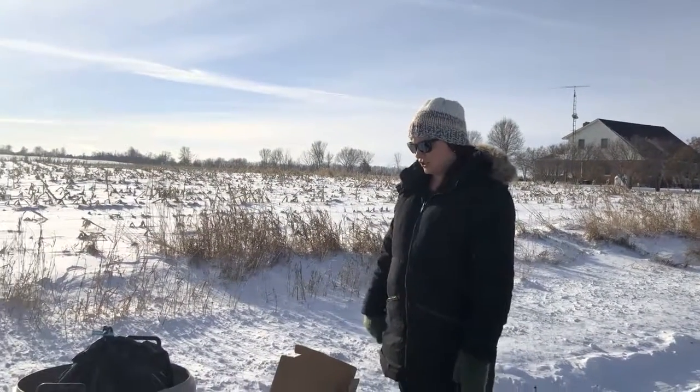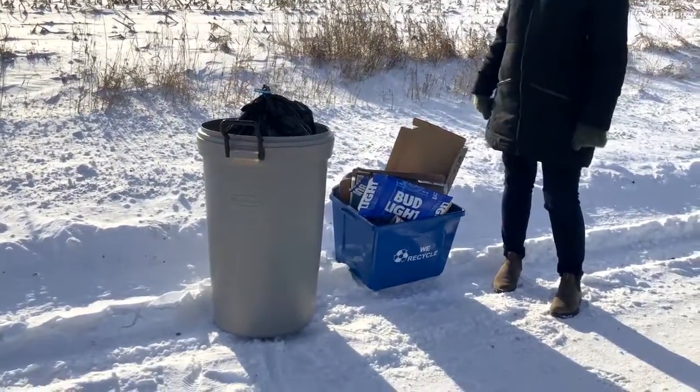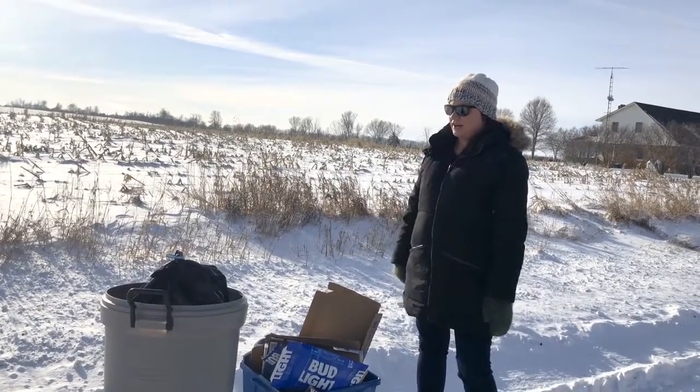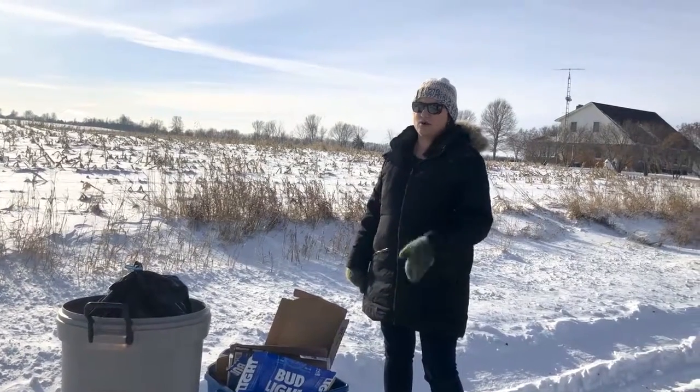In the winter, when your driveway or surrounding areas are covered in snow, it's important to make sure that your garbage and recycling is in a visible location for the drivers. But please do not put them in a snowbank — keep them in a clear, open area along your curb or roadway.